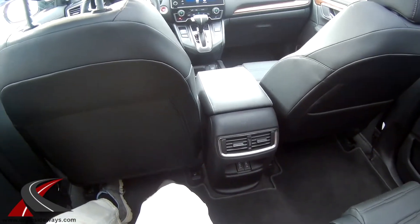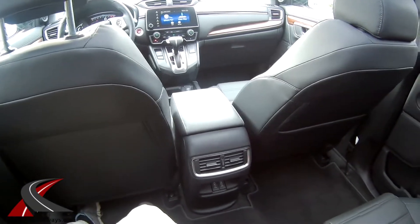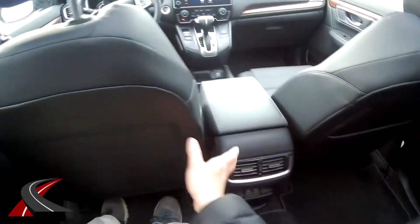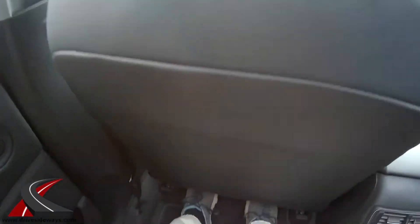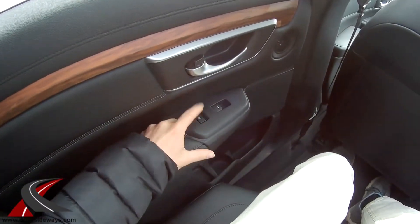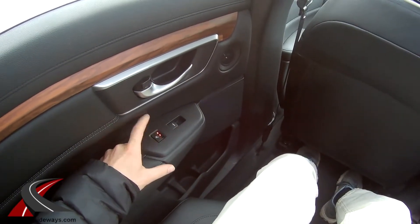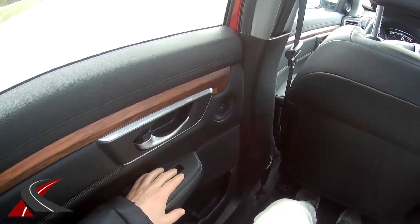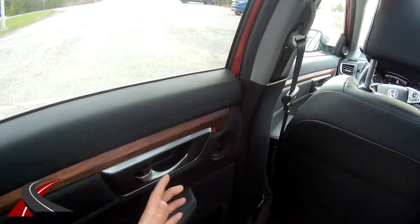The USB ports are two and a half amps, which is pretty good — enough to keep your iPads or Android devices charged. There's a map pocket on one side only. Tons of legroom in the back, and you've got heated seats back there with three positions, which is pretty rare — I've seen two-position rear heated seats but three is uncommon.